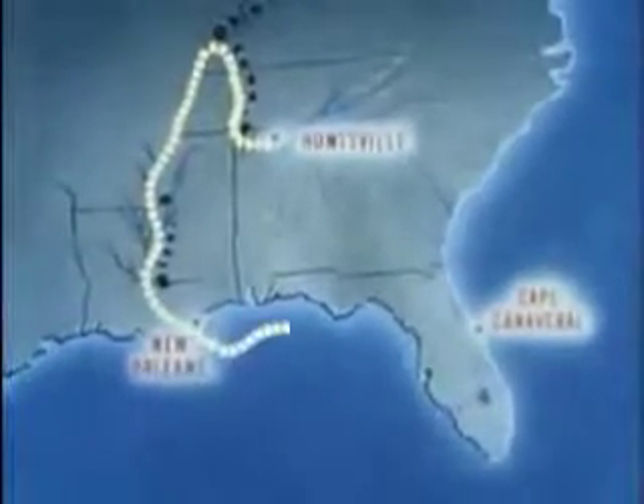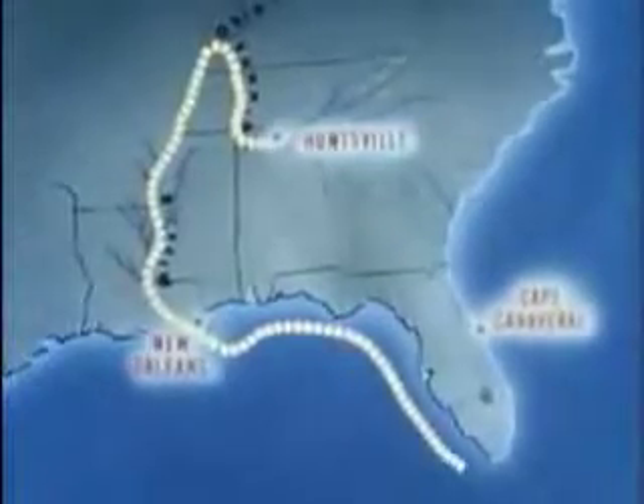Here is the water route Saturn will follow. Cape Canaveral — only a village and a resort a few years back. Today, it means just one thing to every schoolboy: rockets.